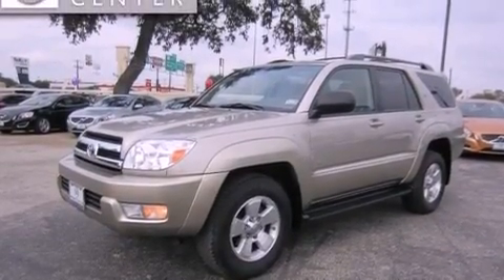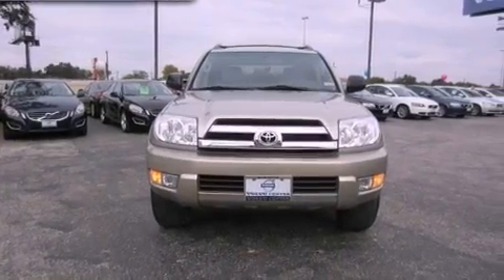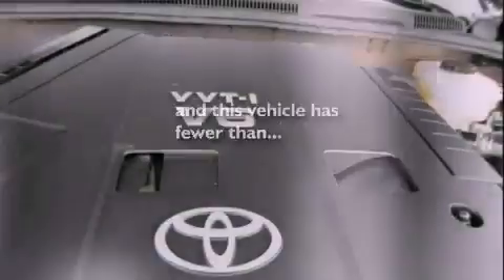Additional features include a chrome grill, multi-reflector halogen headlights, air conditioning with automatic climate control, and this vehicle has fewer than 61,000 miles on the odometer.